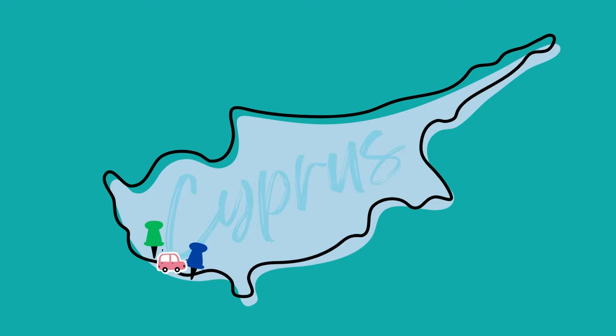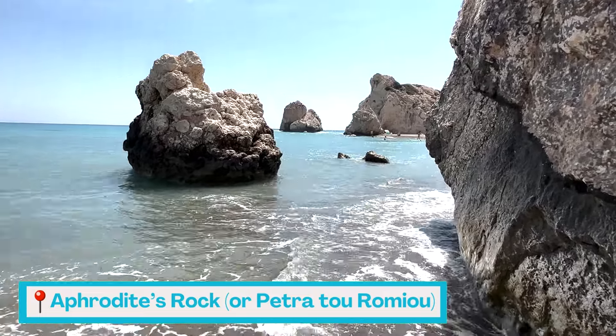Let's go to Aphrodite's Rock. Well, I made it to Aphrodite's Rock, and then as soon as I got here my hotel called and said we need you to check in right now because we're going to close the check-in desk. Well, that would have been great to know. I was finally ready to jump into the ocean and I have to leave.